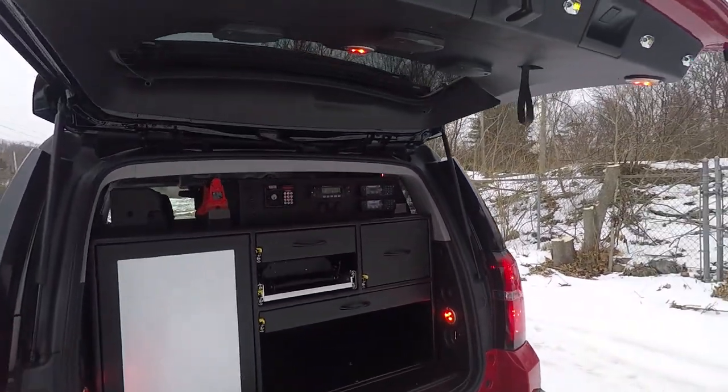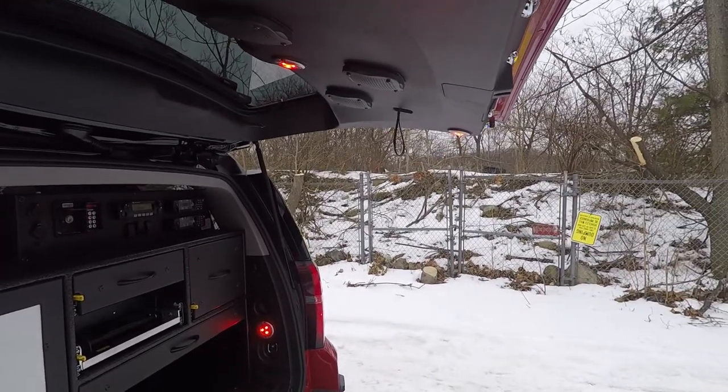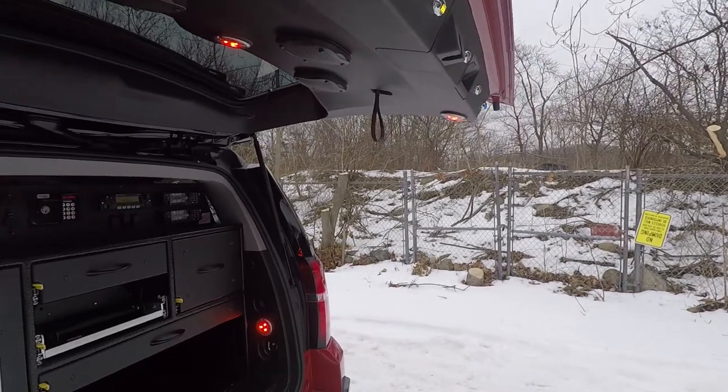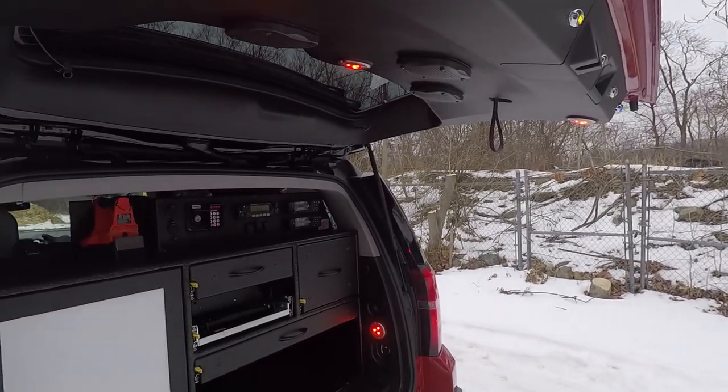The speakers for the radios are cut into the headliner and have a backer that allows for them to be easily removed and serviced without taking the hatch apart.